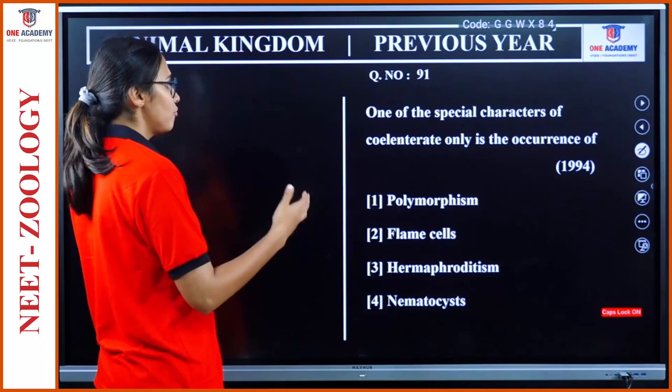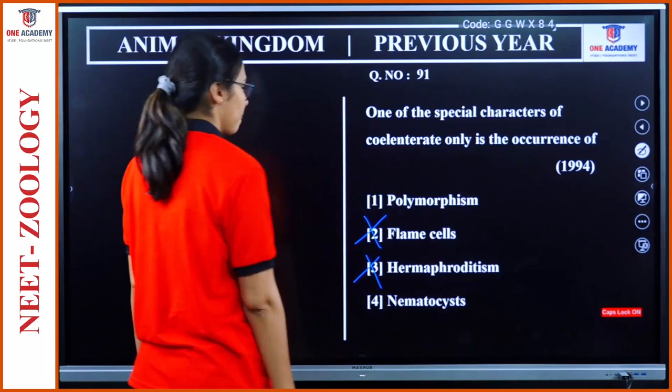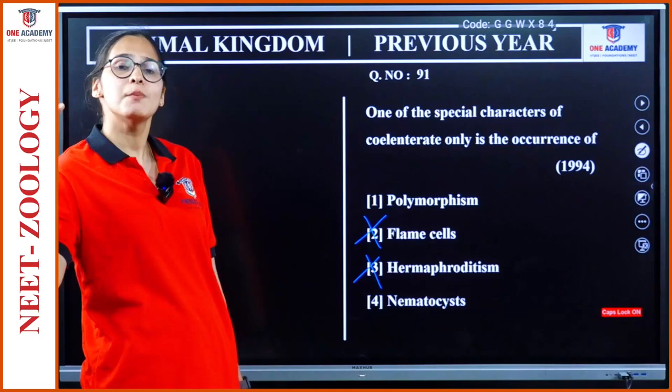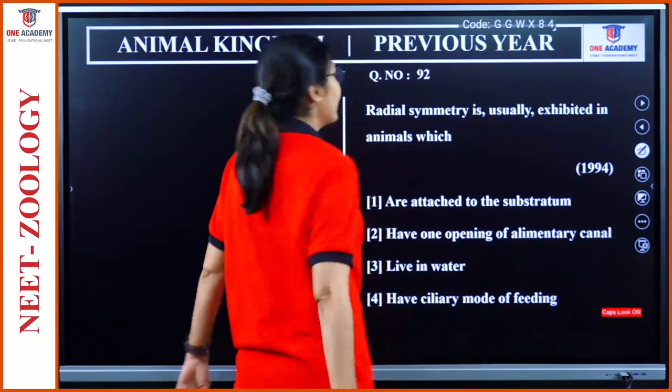Flame cells are seen in Platyhelminthes. Hermaphroditism is seen in many other organisms. Now the doubt is between polymorphism and nematocyst. Cnidaria is represented by the presence of nematocyst. So we can go with option 4, nematocyst, over polymorphism.